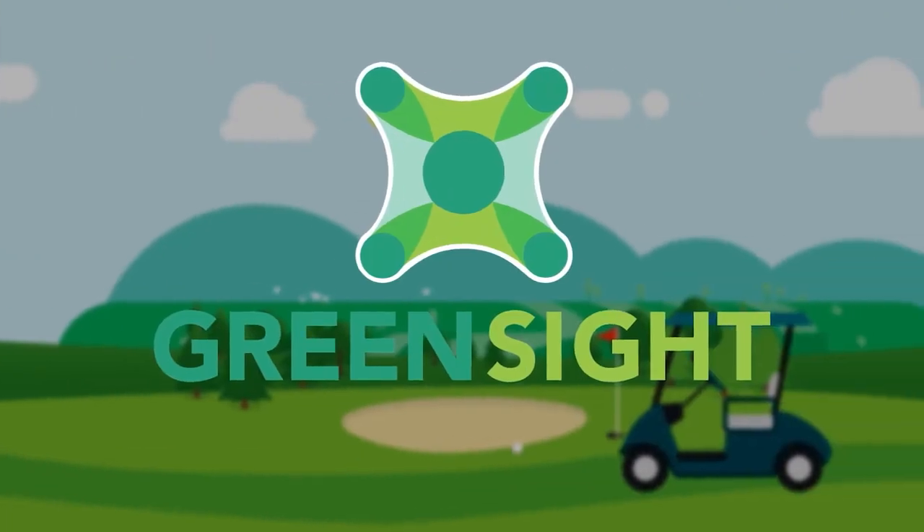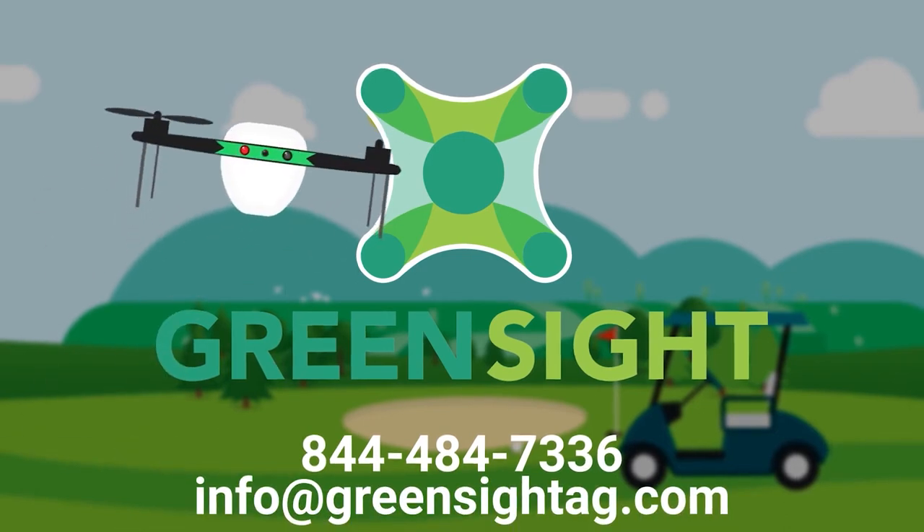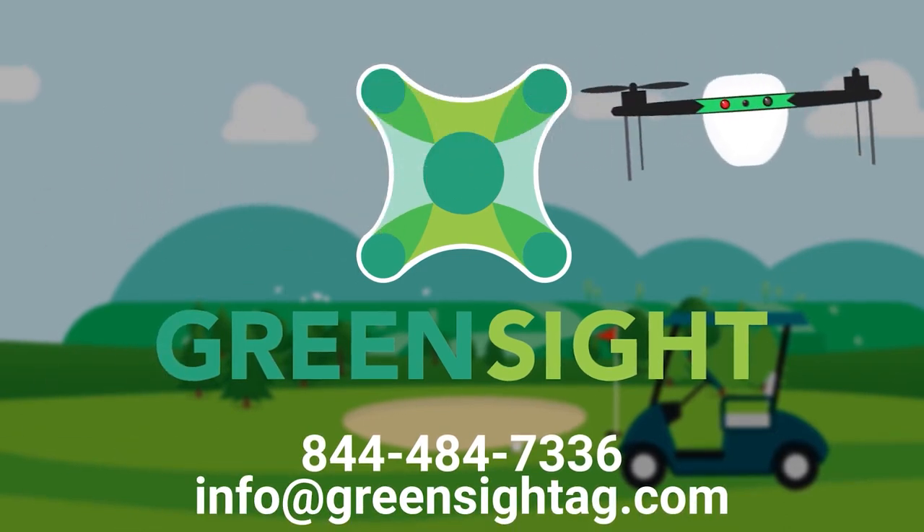Turf Cloud offers solutions for all budget types. Call 844-484-7336 for more information today.